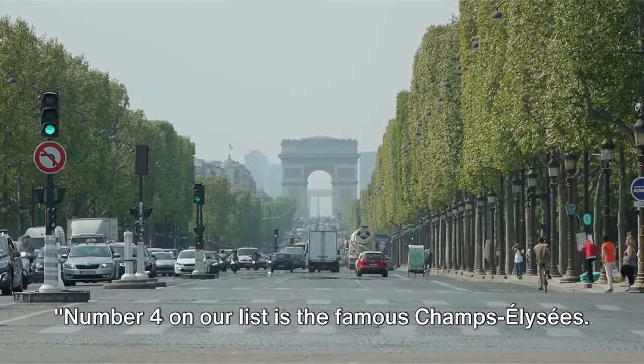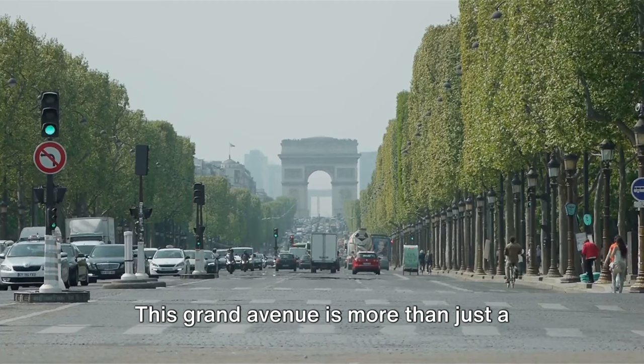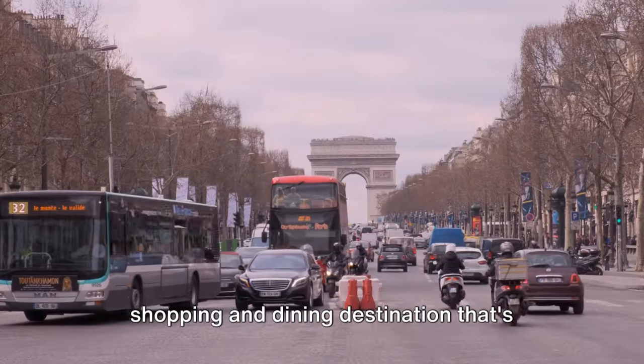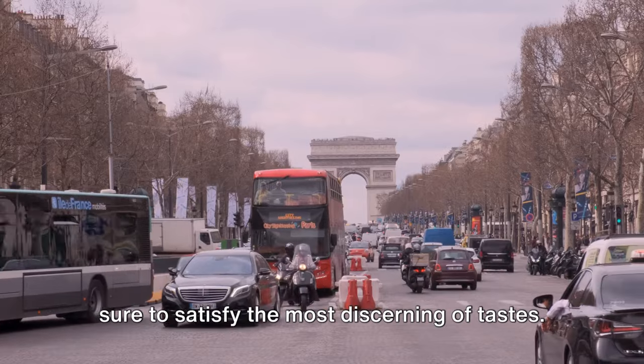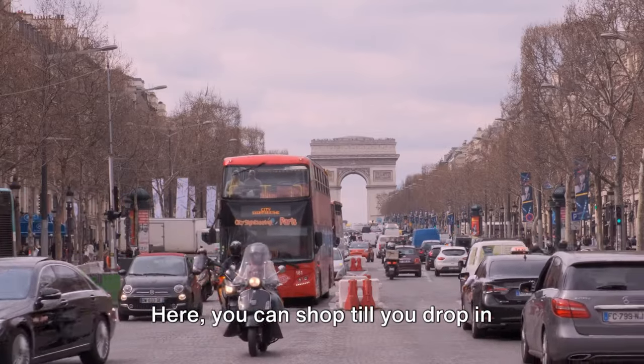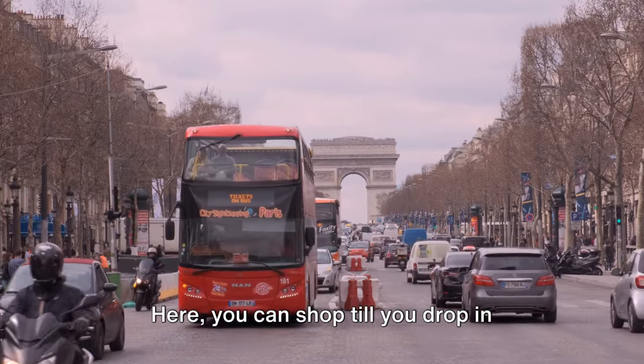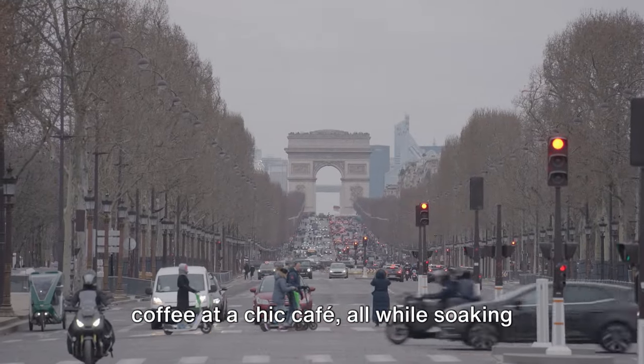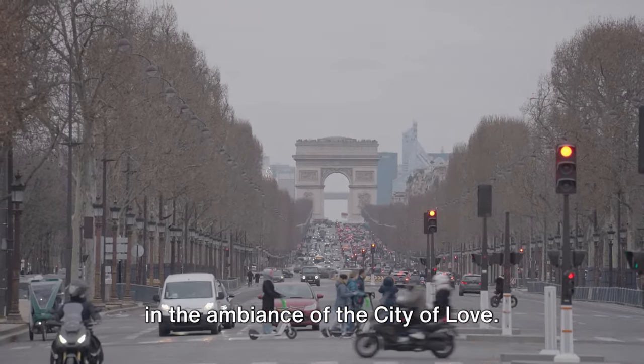Number 4 on our list is the famous Champs-Élysées. This grand avenue is more than just a pretty name — it's a world-renowned shopping and dining destination that's sure to satisfy the most discerning of tastes. Here, you can shop till you drop in luxury boutiques or sit down for a cup of coffee at a chic café, all while soaking in the ambiance of the City of Love.